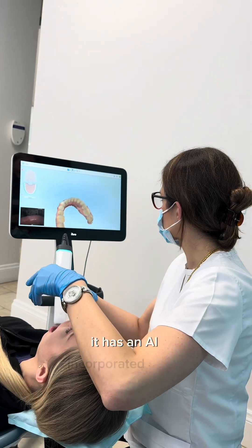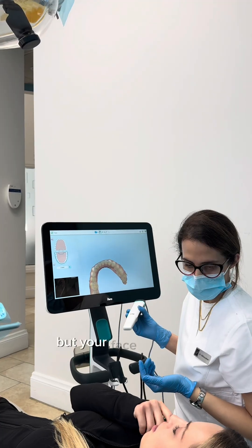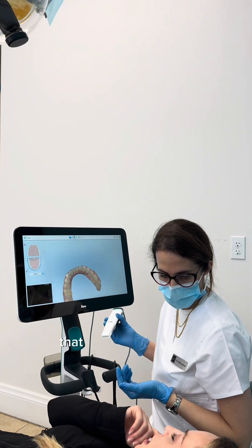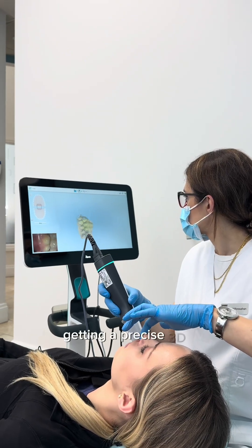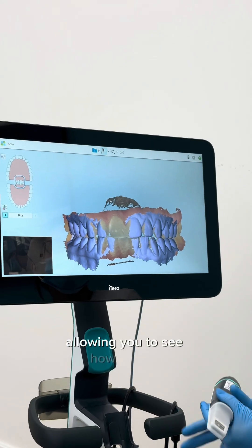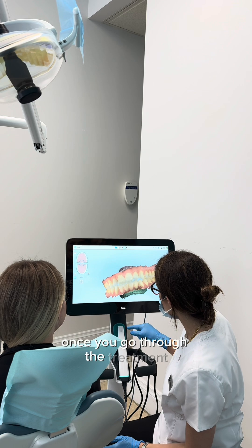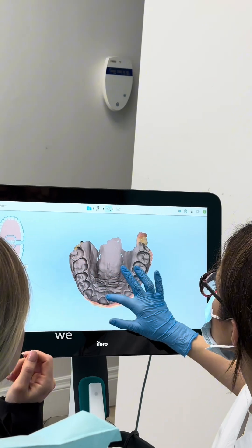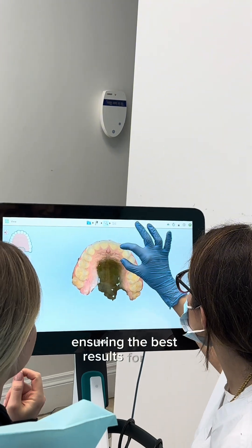It has an AI incorporated model which allows you to see not only your teeth but your face with your new aligned teeth — that is crazy, we have never seen this before. Just imagine getting a precise 3D model of your teeth without the hassle, allowing you to see exactly how your teeth will look in the future once you go through treatment. With the Itero Lumina, we can customize your treatment plans like never before, ensuring the best results for you.